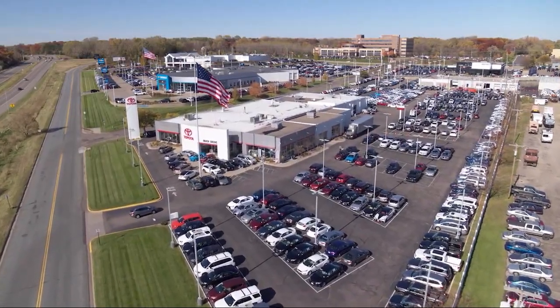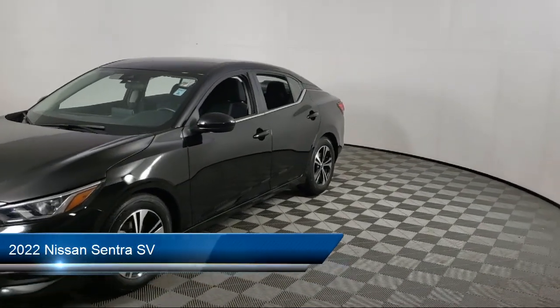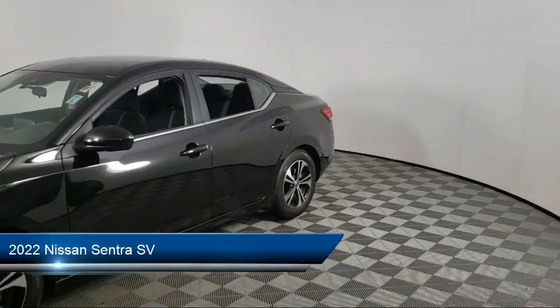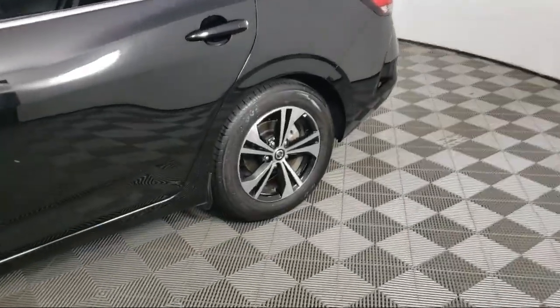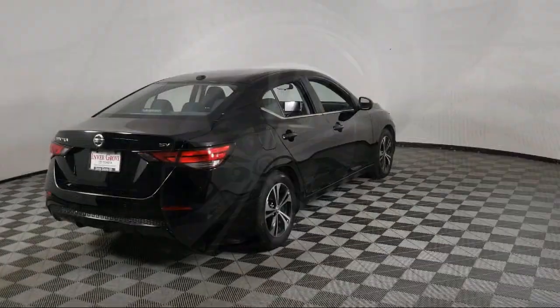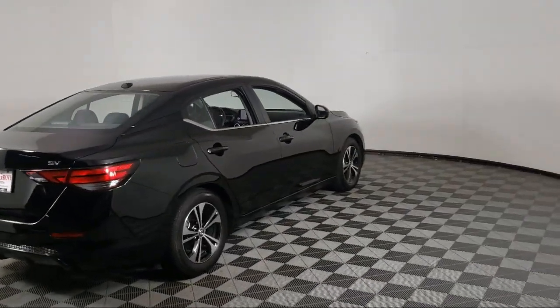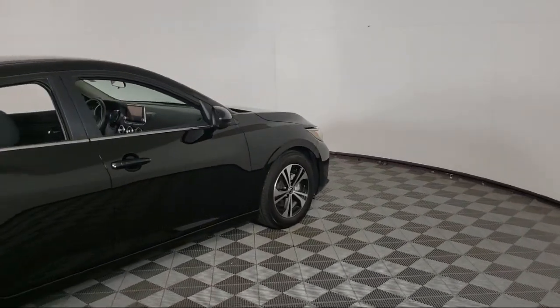Invergrove Toyota welcomes your interest in one of our great vehicles that comes equipped with keyless entry, air conditioning, traction control, cruise control, power windows, heated side mirrors, power door locks, tilt steering wheel, security system, rear defroster, and has less than 30,000 miles on the odometer.